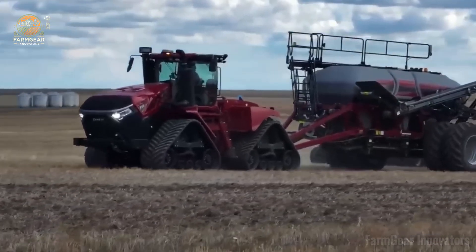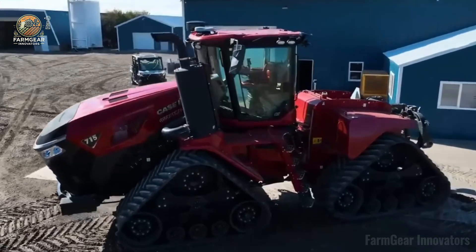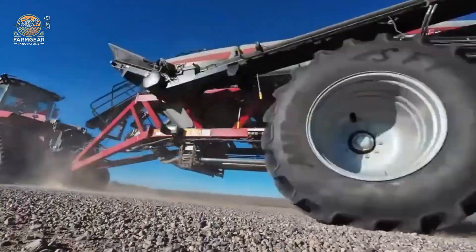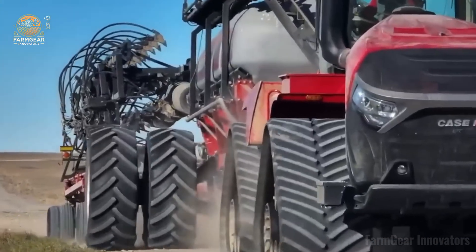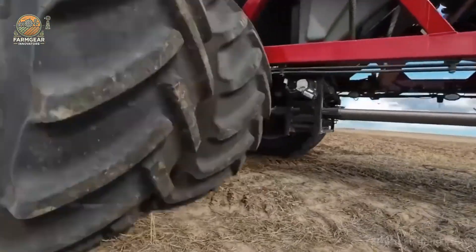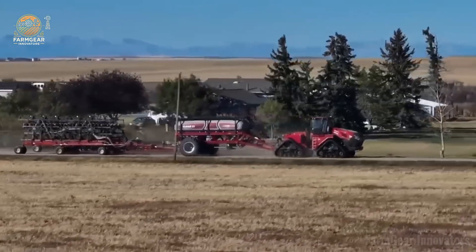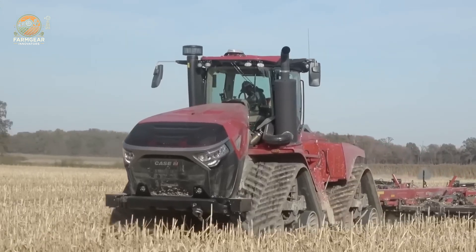Number two: the Case IH Quad Track AFS Connect 715. Let's rev it up and roll out this total monster tearing up the fields. It's rocking an FPT Cursor 16 engine with dual-stage turbocharging, cranking out a colossal 778 horsepower. It's got the juice to tackle any job, making it a must-see for farmers and gearheads vibing on next-level ag tech.